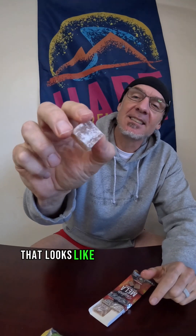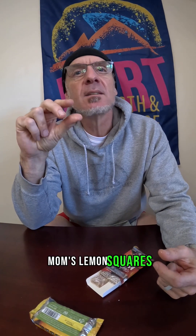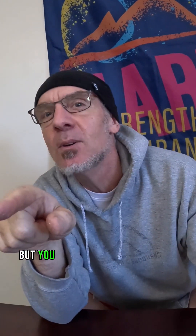Oh look at that — it looks like something you'd find in a fancy Vermont maple candy shop. No smell though. These are very, very interesting, definitely not your standard chew. The texture is like no other chew I've ever had — much, much softer, almost like mom's lemon squares. These are really good. Oh yeah, I'll eat another one.